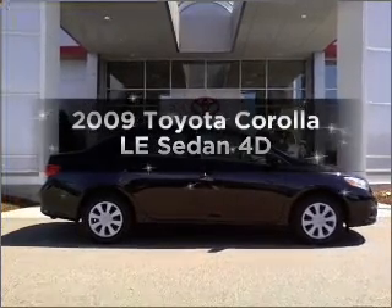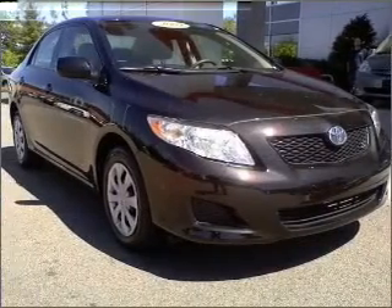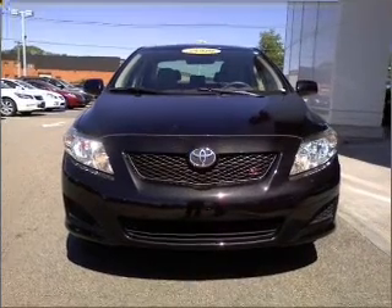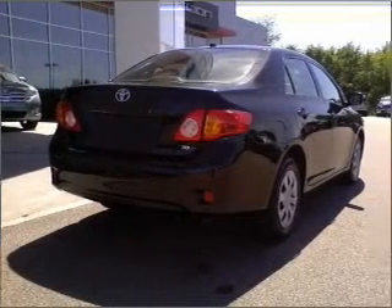Introducing the 2009 Toyota Corolla. If you're looking for a first-rate auto, this one could be yours today. Get more for your money with this vehicle that features low mileage and dependability. With a reliable engine connected to a smooth shifting automatic transmission, premium wheels lend a distinctive appearance.